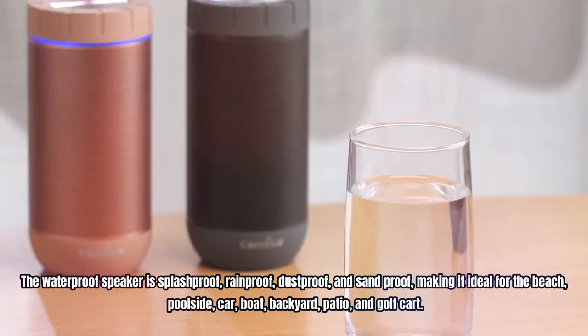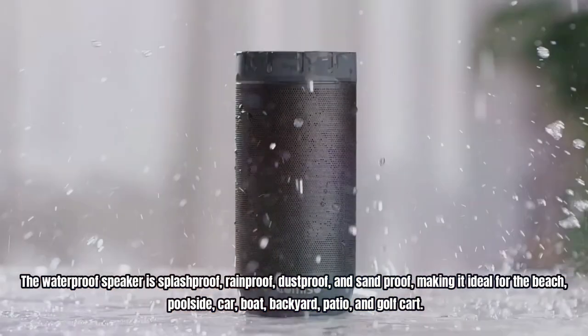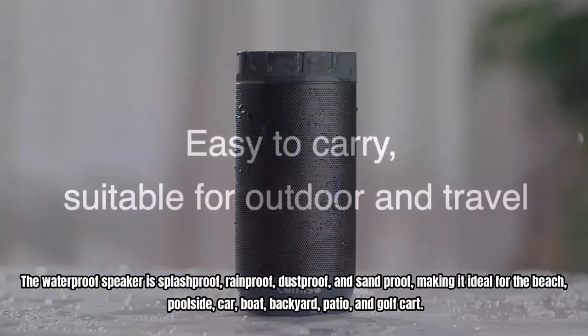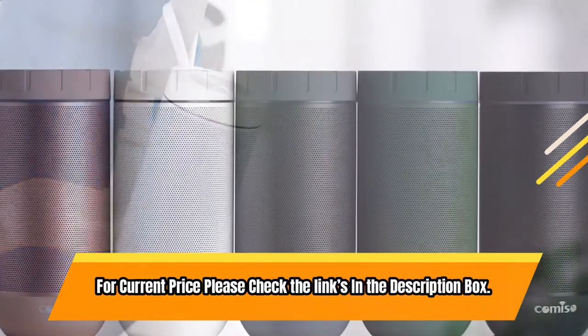The waterproof speaker is splash-proof, rain-proof, dust-proof, and sand-proof, making it ideal for the beach, poolside, car, boat, backyard, patio, and golf cart. For current price please check the links in the description box.